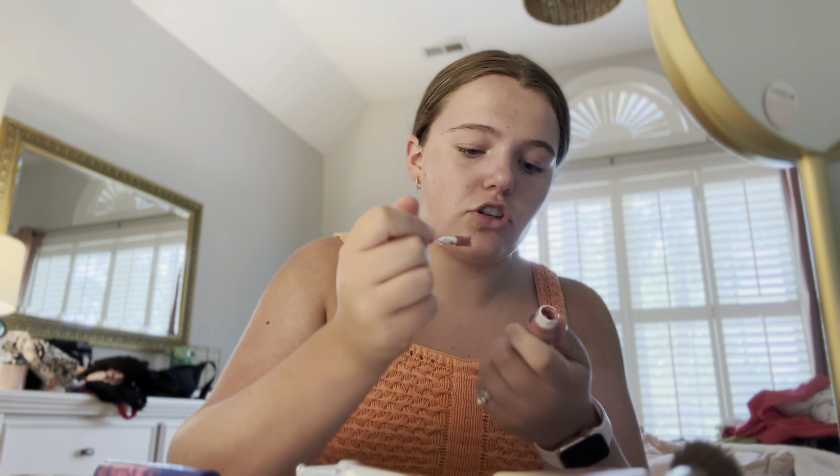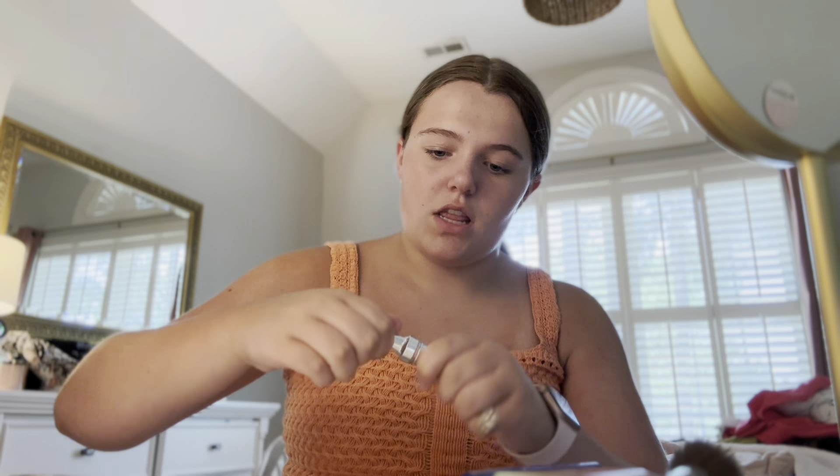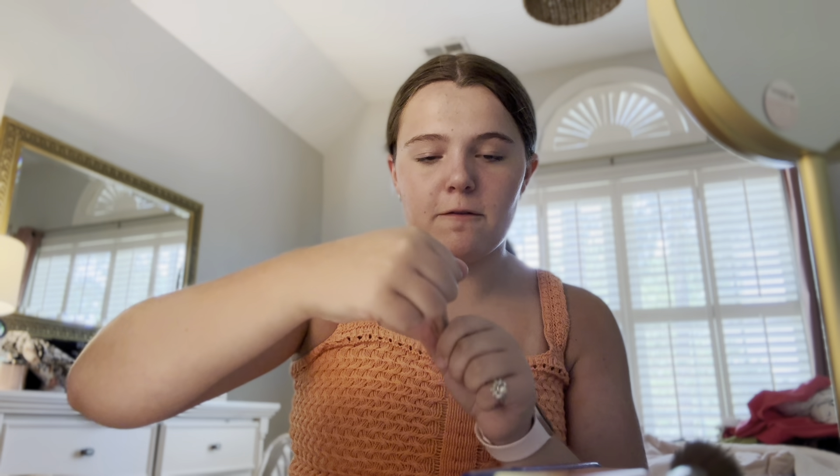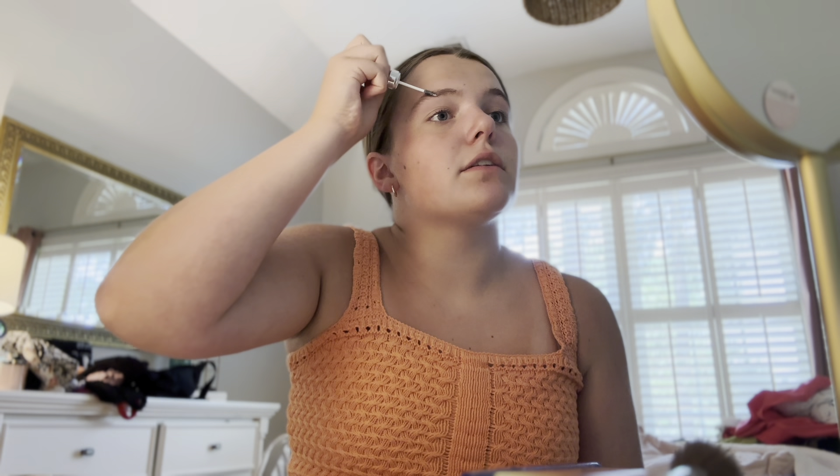I just got back from my walk — it is so hot outside, I'm literally sweating so bad. But I'm about to make my smoothie. I make a smoothie once or twice a day, every single day. It's my absolute favorite — I'm like a smoothie addict. I'm gonna show you guys my smoothie recipe. It's so good and so simple.